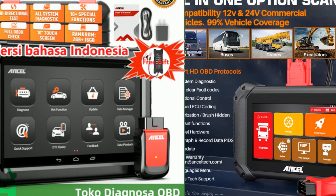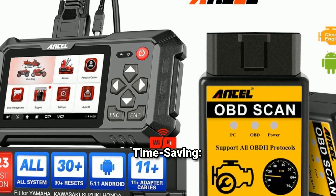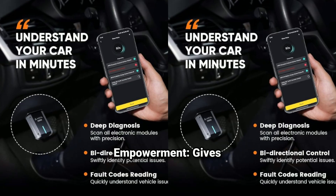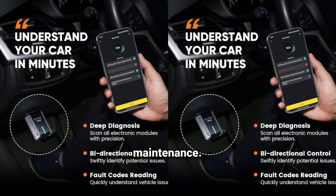Benefits — Cost-effective: avoids expensive trips to the mechanic for simple diagnostics. Time-saving: quickly identifies issues, allowing for faster repairs. Empowerment: gives car owners insight into their vehicle's health, promoting proactive maintenance.